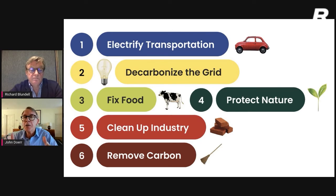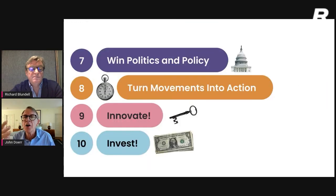Any one of these is a realm all unto itself, and all six of them together is a really tall order. However, the extra dimension is we've got to do this now — we've got to do it fast. The second part of our plan — next slide, please — covers what I call the four accelerants: how are we going to get this done 50% of the way by 2030?